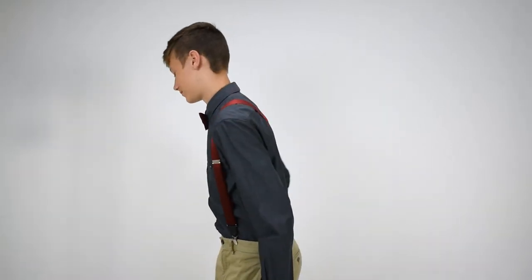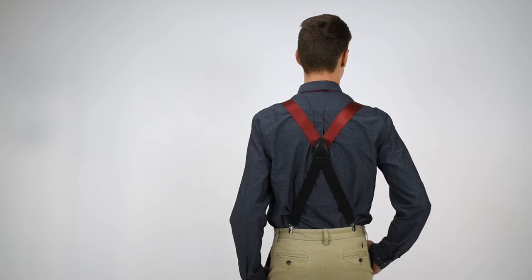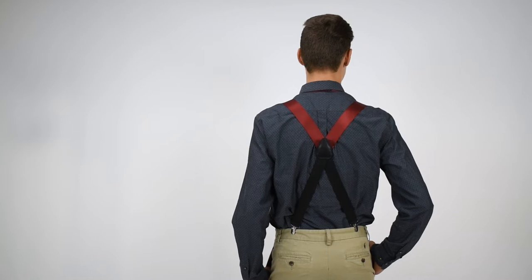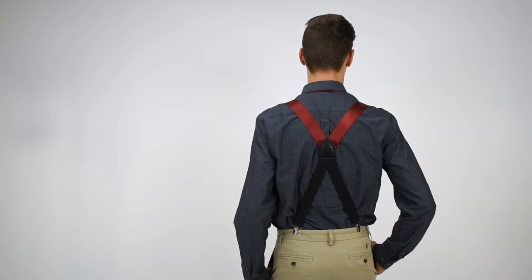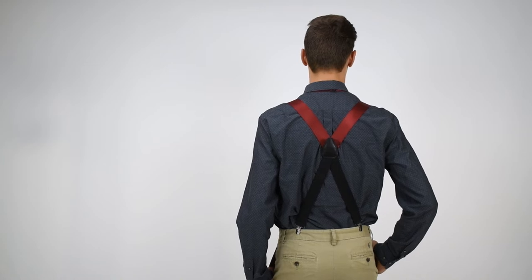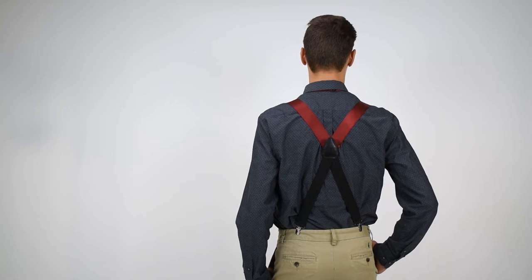On the back of these, they are x-back style, so the silk straps meet in the center with a nice leather cross patch, and the elastic straps run down to the pants. X-back with 2 straps gives you maximum support, and the elastic gives you nice flexibility — the silk, being a cloth material, does not stretch.